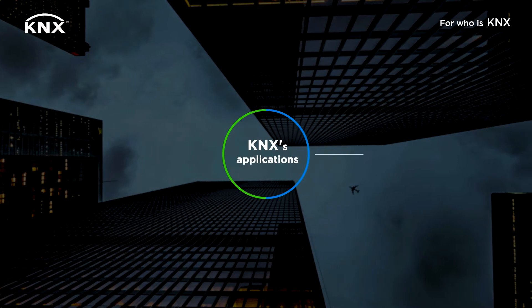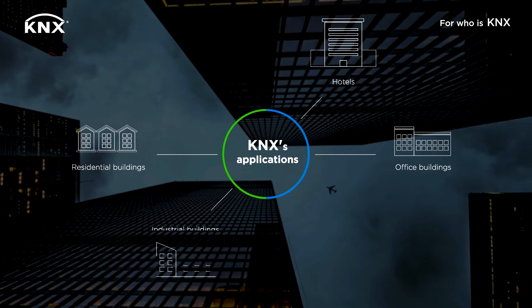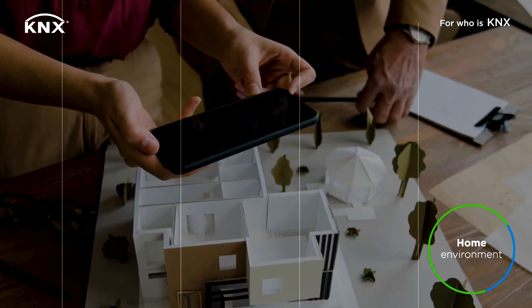KNX applications fit on office buildings, residential buildings, hotels, industrial buildings, schools and universities. But not only. You can create the dream home you've always wanted.